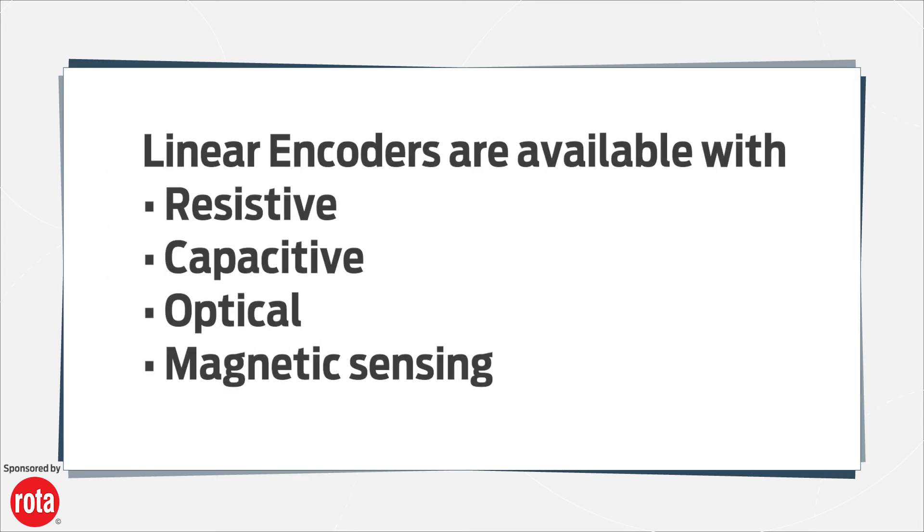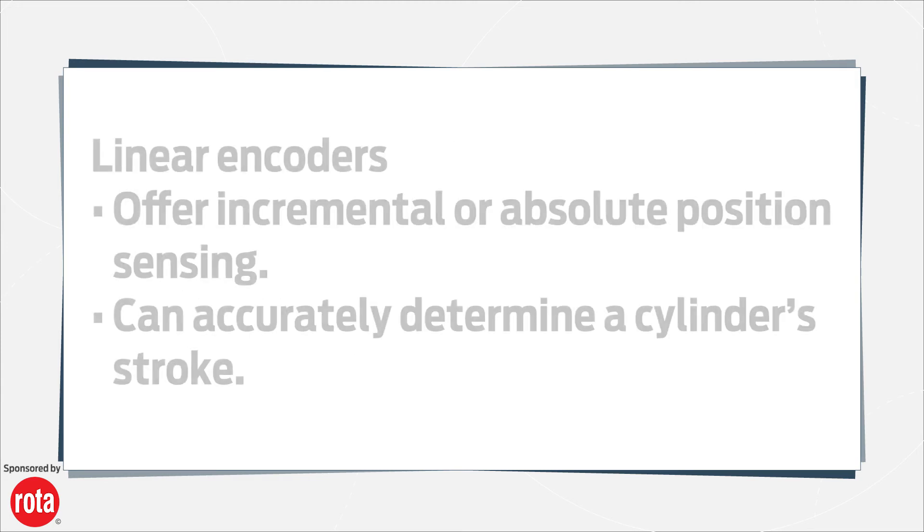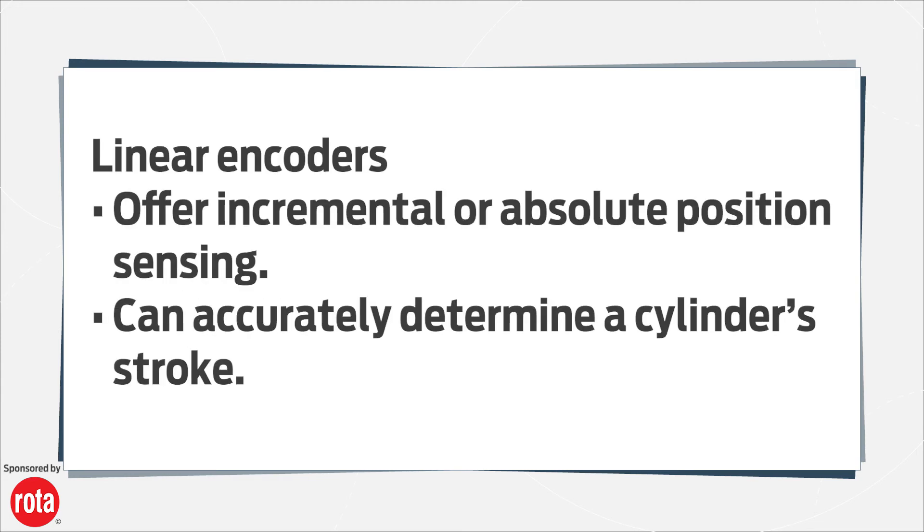Linear encoders are available with resistive, capacitive, optical, or magnetic sensing, with incremental or absolute position sensing to accurately determine the stroke of the cylinder.